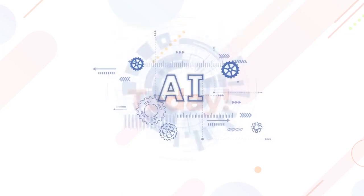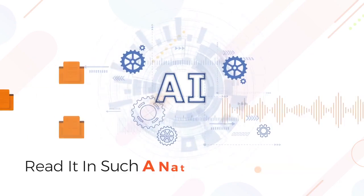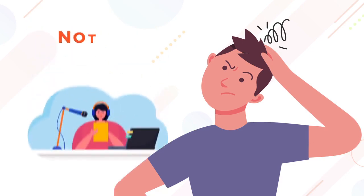Today we're going to show you the AI technology that is able to transform any text into speech and read it in such a natural sounding way that it's tough to tell it was generated by a computer and not a real human being.